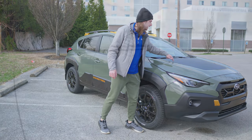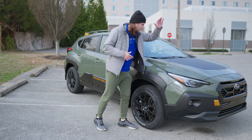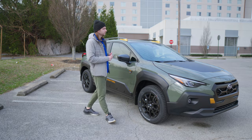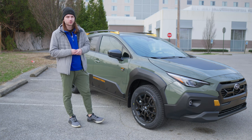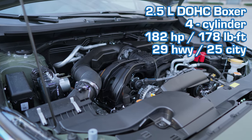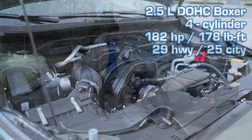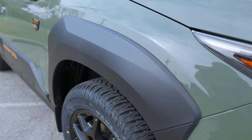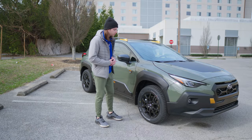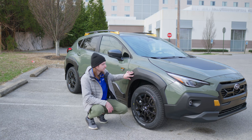On the hood you've got a nice matte black hood decal — it looks cool and is supposed to help with glare from the sun off the hood. Under the hood of every single Crosstrek Wilderness you have the same 2.5-liter boxer engine giving you 182 horsepower, 178 pound-feet of torque, 29 MPG highway, and 25 MPG city. You'll notice the extra beefy cladding around the wheel wells to help protect your paint if you do want to take this thing off-road, which is obviously its intended purpose.